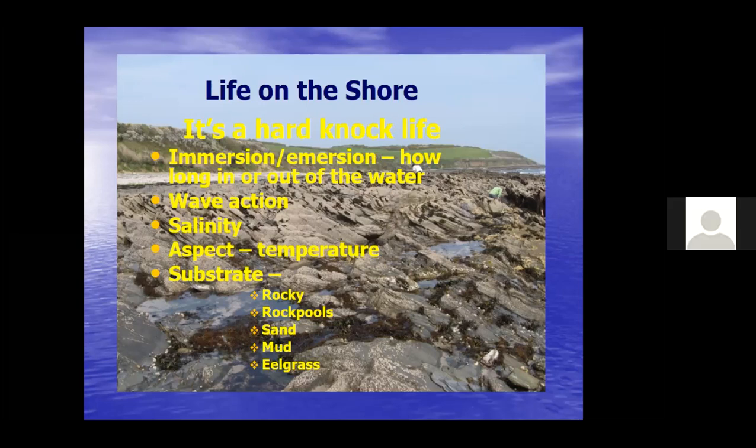The aspect of the shore matters - a south-facing shore gets a lot of sun, and the temperature on open south-facing rocks can go up to almost 40 degrees. In winter they could have snow, down to zero. Even the rock pool can be getting pretty warm and pretty cold.